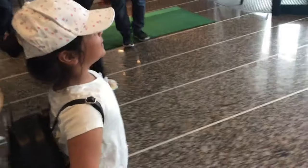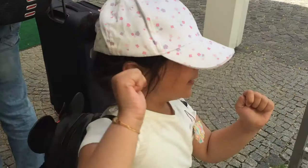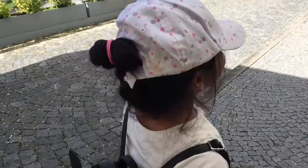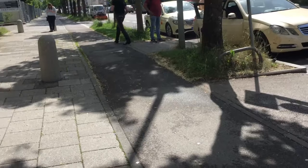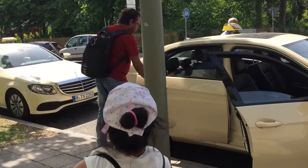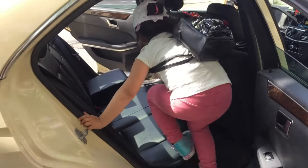We are going to have to head back home. I want to see my dog. We are going back from Germany to our own home. Bye-bye!